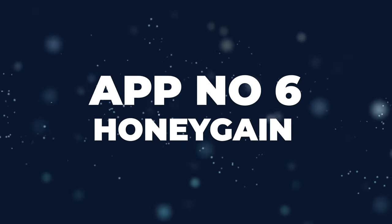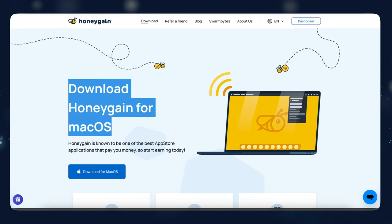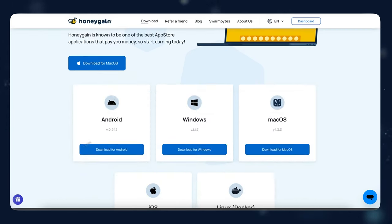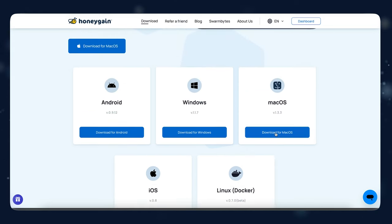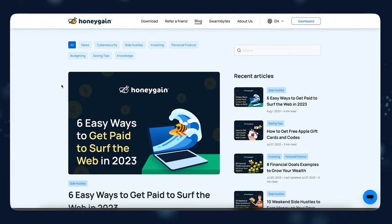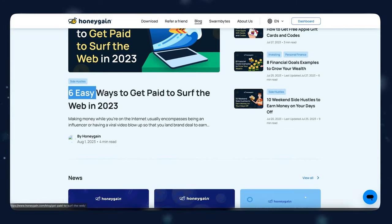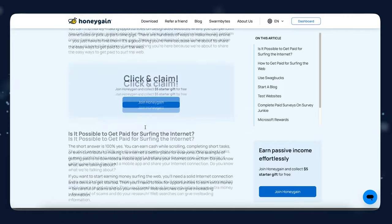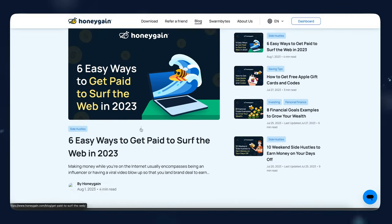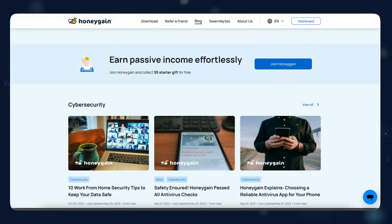App number six is called Honeygain. All you have to do to earn money from this app is create an account and sign up, and you're going to start making money at the end of every single month. You don't have to do any work — you don't have to do anything. The app runs in the background of your phone to gather information on how you interact with certain ads from other companies. Don't worry, this app won't keep getting your personal information — it's just going to see how you interact with ads and use that information to sell to other companies so they can make better, more convenient ads for you.